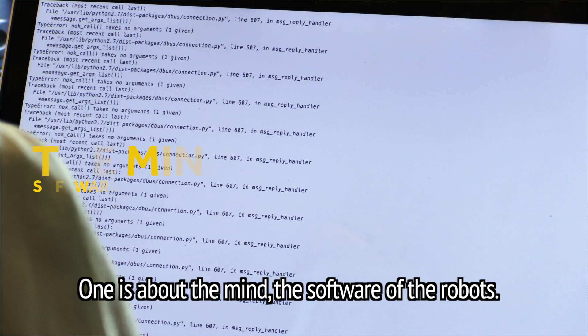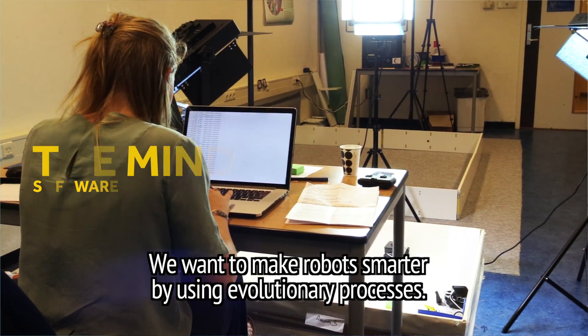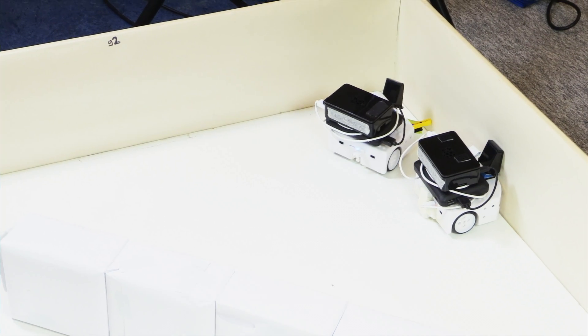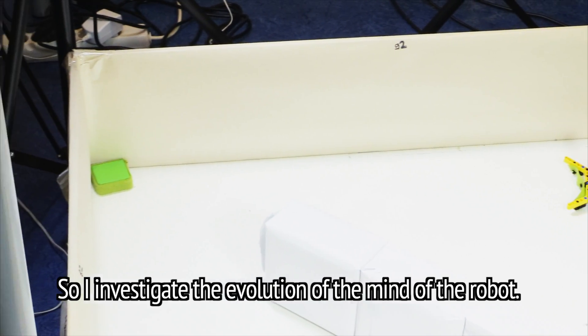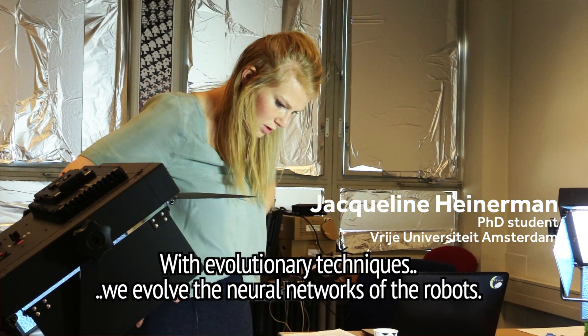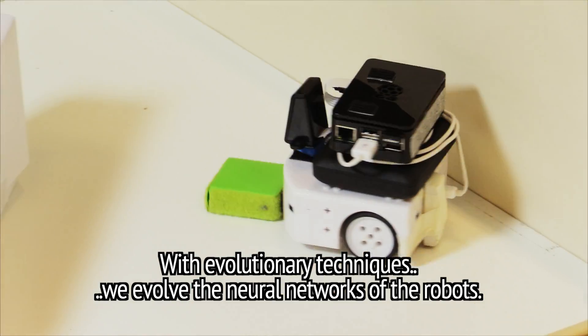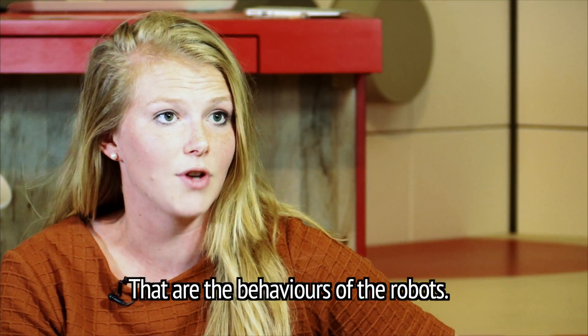One is about the mind, the software of the robots. We want to make robots smarter by using evolutionary processes. I investigate the evolution of the mind of the robot. With evolutionary techniques, we evolve the neural networks of the robots, which are the behaviors of the robots.